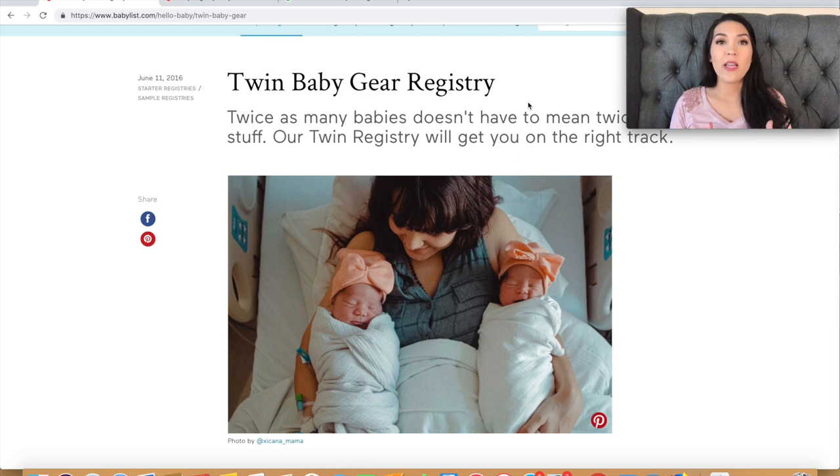Overall, I think BabyList did a pretty good job with this twin baby gear registry. It doesn't cover everything — you'd still need diapers, baby monitors, swaddles, clothes, and a lot more — but it's geared toward twin-specific items and has a lot of really good suggestions. If you enjoyed this video, check out my twin must-haves baby registry video linked below, as well as some of my other twin videos. Thanks so much for watching — see you in the next one!